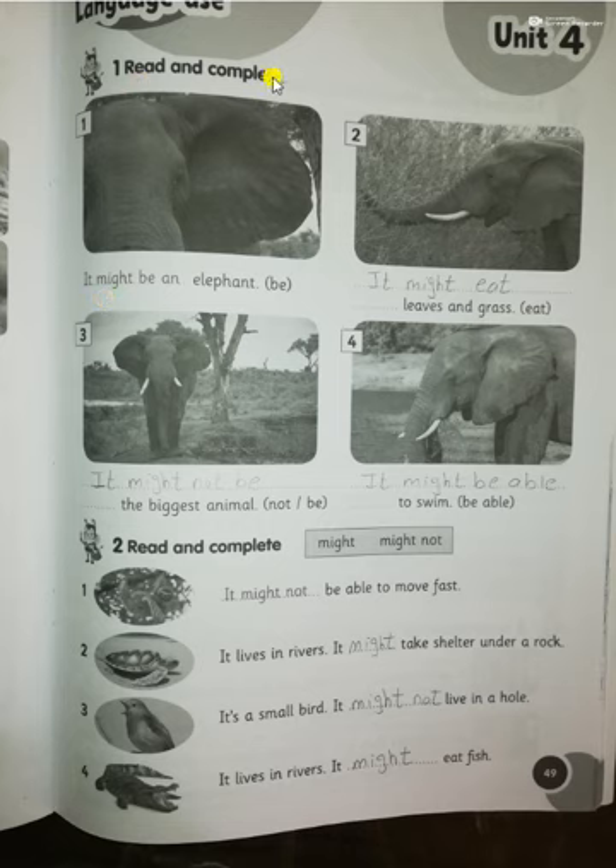Here we are talking about the elephant. Number one: read and complete. Number one: 'It might be an elephant.' Number two: 'It might eat leaves and grass.' Number three: 'It might not be the biggest animal' — we know that the blue whale is the biggest animal in the world.